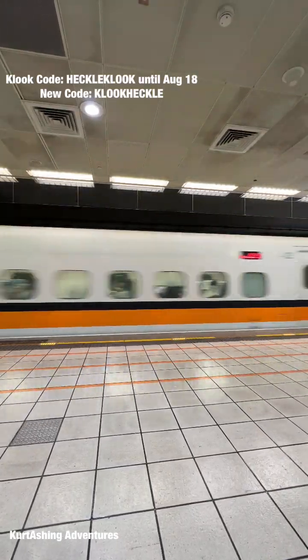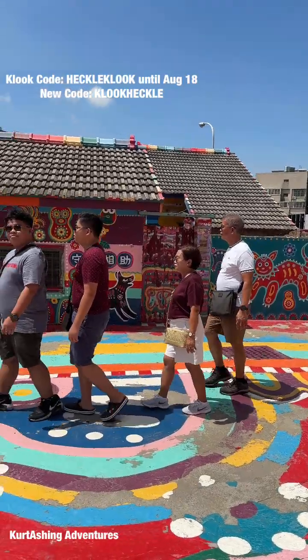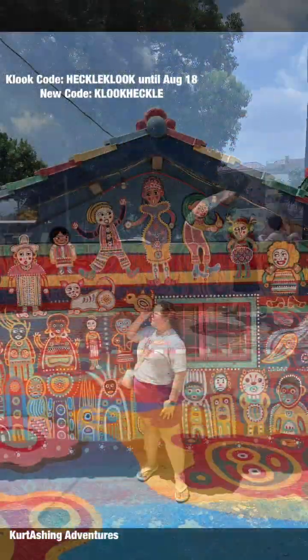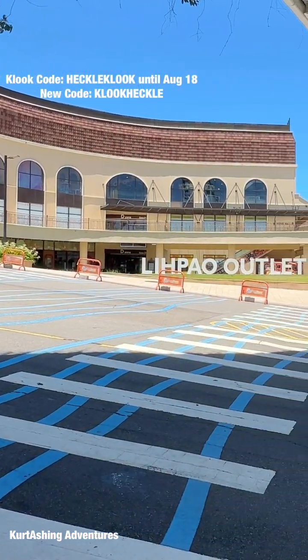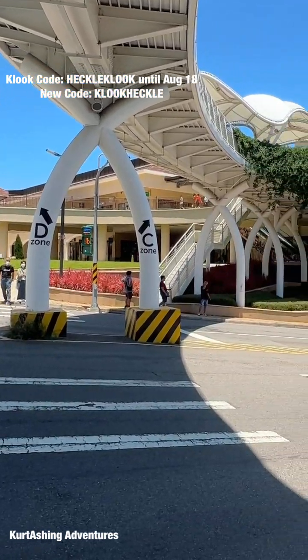The next morning, we headed to HSR Taoyuan Station and took the HSR going to Taichung. Our first stop in Taichung is the Rainbow Village. Then we dropped by at Lipao Outlet Mall for some shopping and also to visit the barrel-shaped Starbucks.